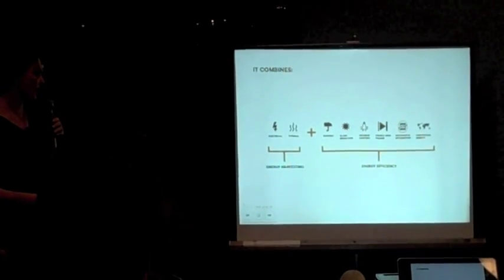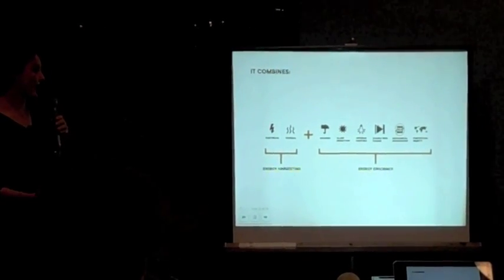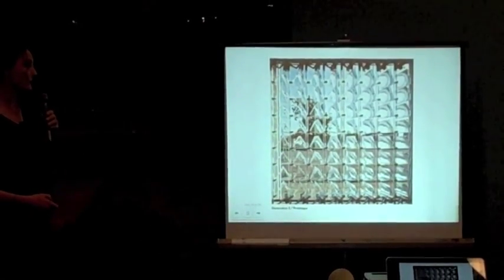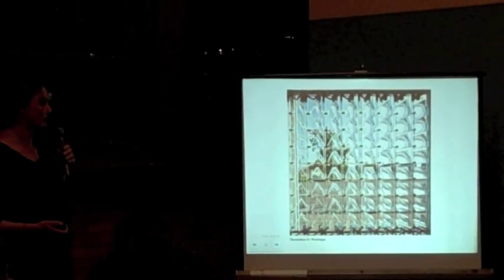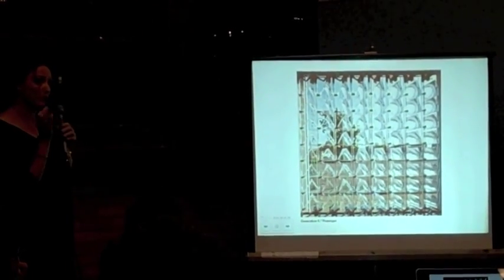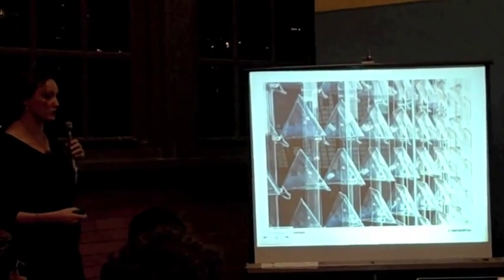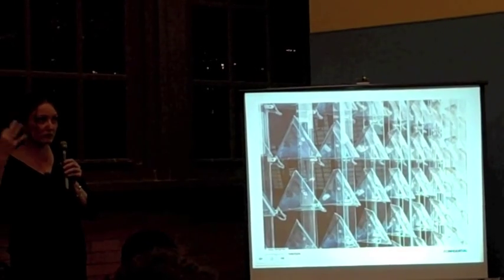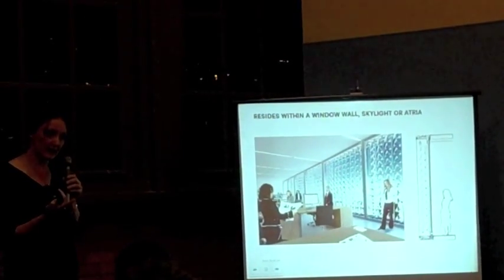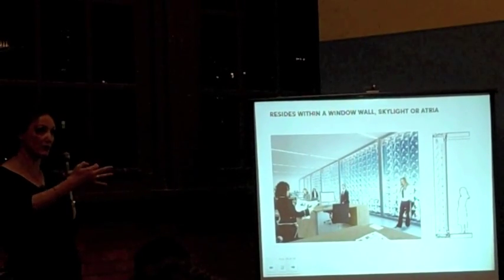We propose a system with energy harvesting — electrical and thermal energy taken off the system — that also lights the space and provides usable daylight. We do this by inserting modules into windows that, just like the sunflower, track the sun. This image shows the modules facing west at the end of the day. The modules absorb solar energy, concentrate it, and take it off as usable energy distributed throughout the building — like a circulation system. We redistribute heat energy, or if we don't need heat, convert it into cooling. Most importantly, we take daylight off the window and redistribute that light throughout the building as well.